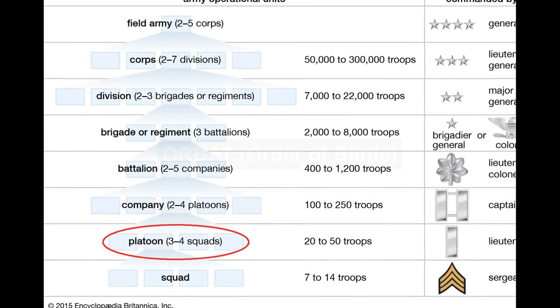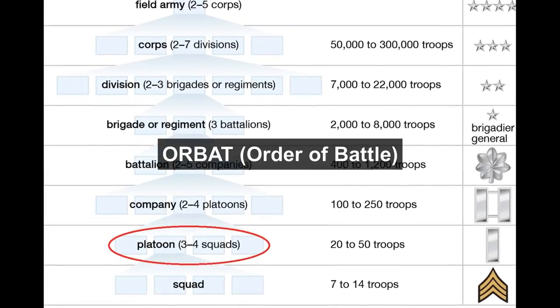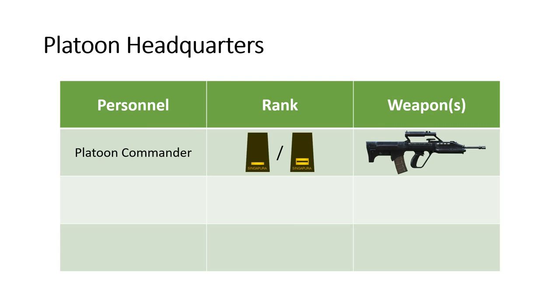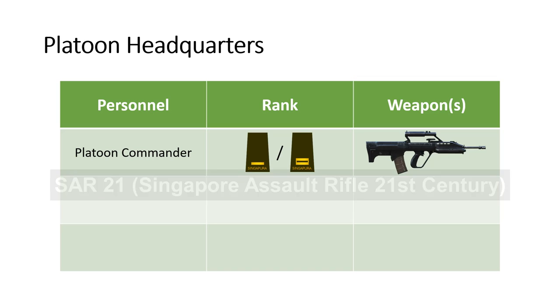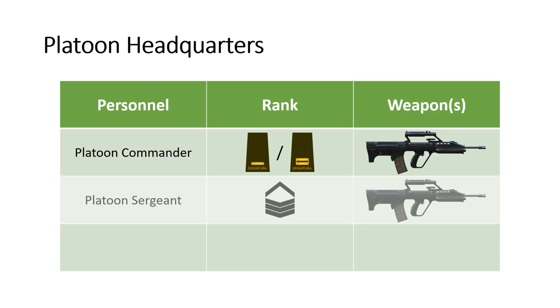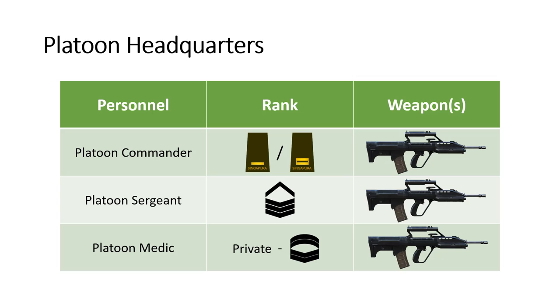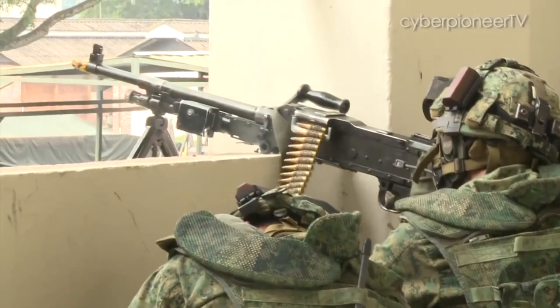Let's dive into the ORBAT of a typical infantry platoon. In the Platoon HQ, there will be a Platoon Commander, ranked 2nd Lieutenant or Lieutenant, armed with a SAR-21. The Platoon Commander is assisted by a Platoon Sergeant, ranked 2nd Sergeant, and a Platoon Medic, any rank from Private to Corporal 1st Class.